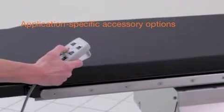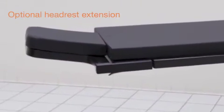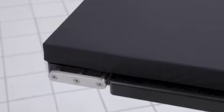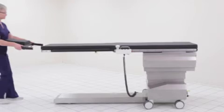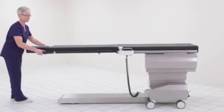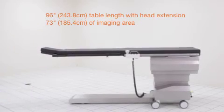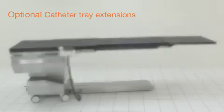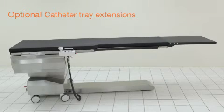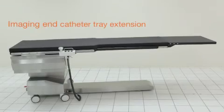Several optional accessories are available with the ISR. The optional headrest extension mounts to short, recessed rail sections at the imaging end of the table, providing an articulating head support and, when attached, increases the length of the tabletop for greater imaging coverage. For placement of catheters and instruments, two optional catheter tray extensions are available — one for the pedestal end of the table and one for the imaging end of the table.